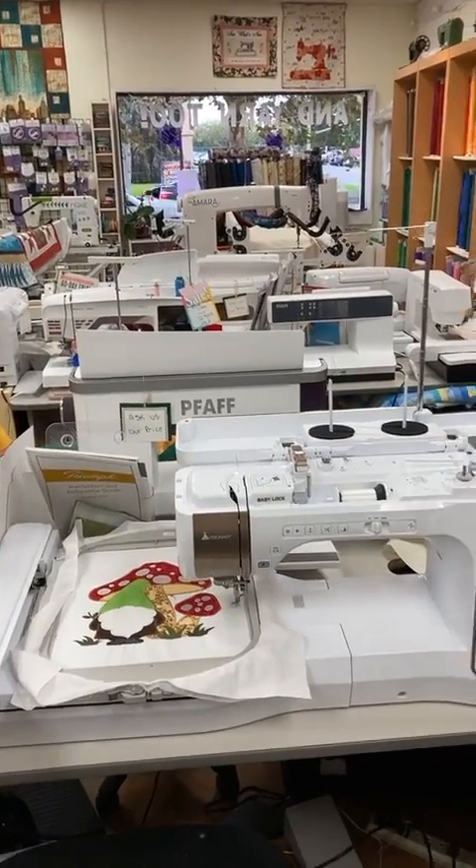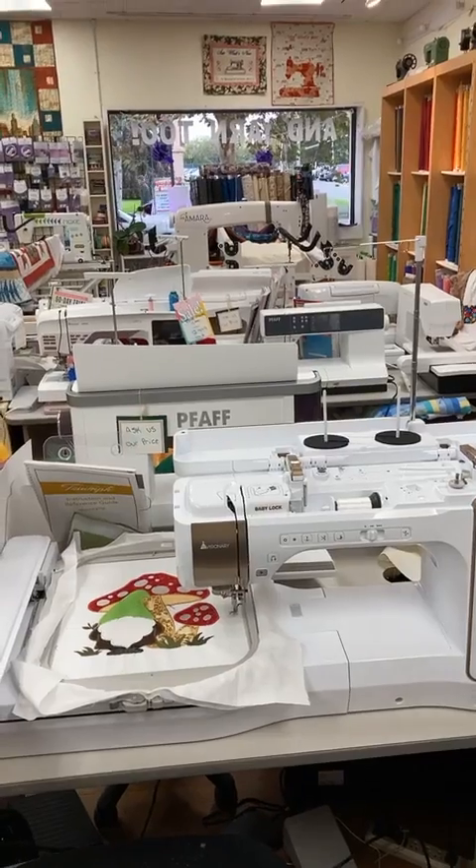Hey world, it's Linda at Sew What's New and Yarn Too. Yes, I know, it's the weekend and once again we have fabric — tons of fabric. Yes, it's reaching the point where I understand we have too much fabric, but then again, never enough fabric.